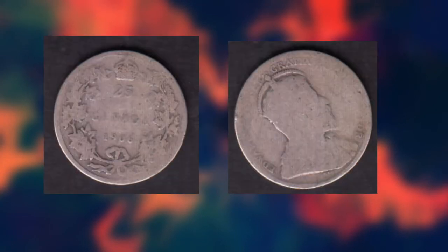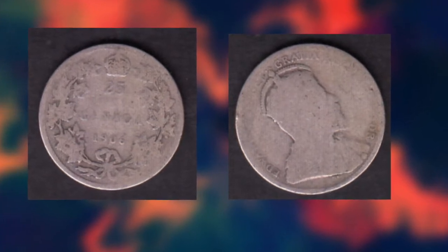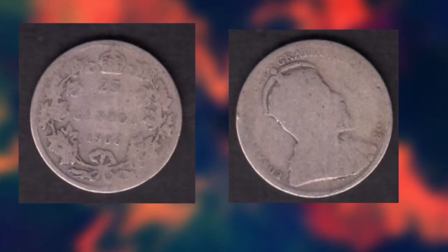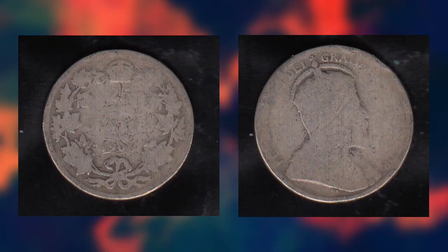The next one was not graded by any company, but since it's a small crown variety, it still sold for $689. The last one is in absolutely horrible condition — you can barely see the 25 cents on the front or the date. On the back you can still make out the portrait of King Edward, but only a few letters are visible. This coin still sold for $436.